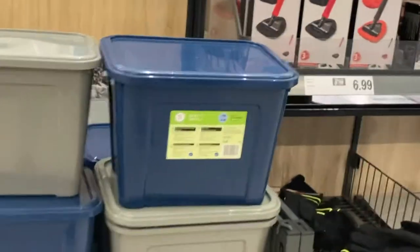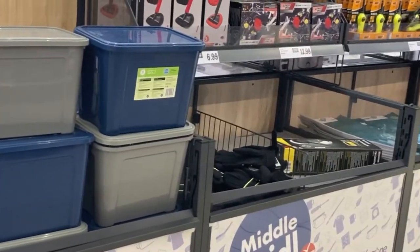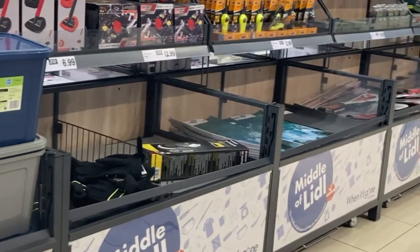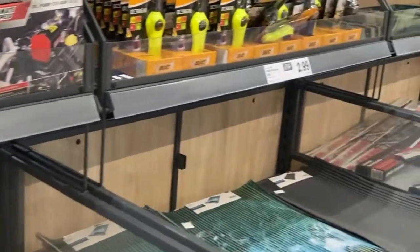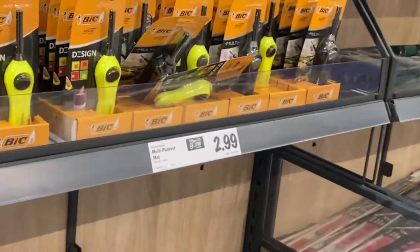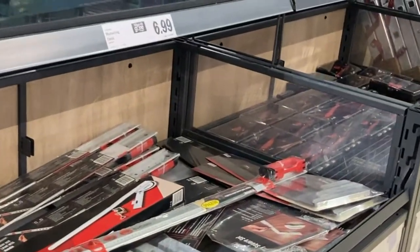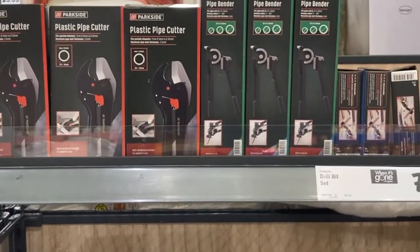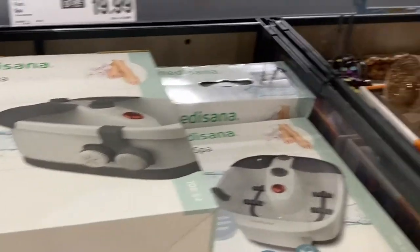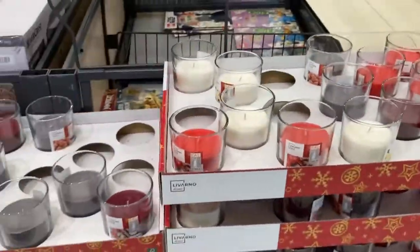The middle aisle of Lidl is a real Aladdin's cave of wonders. You never know what to expect, but do not expect to see the same thing here next week. If you're not careful you could end up buying things you never knew you wanted, and once you take it home it could stay in a cupboard and never be used. Windscreen wipers, drill bits and even plastic pipe cutters.